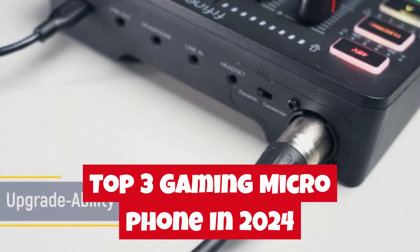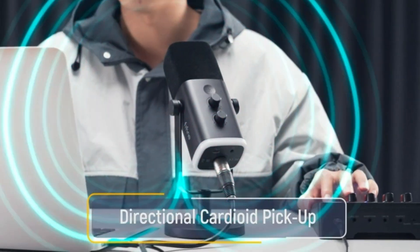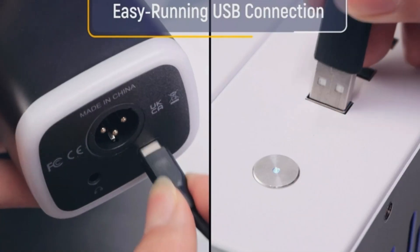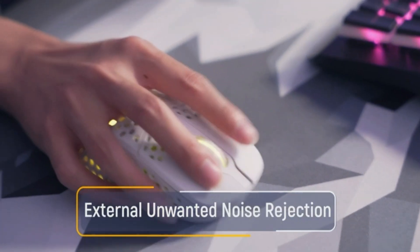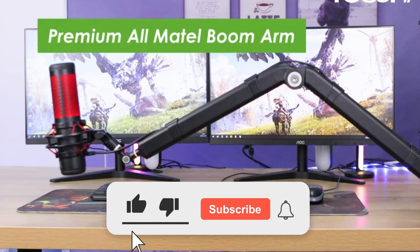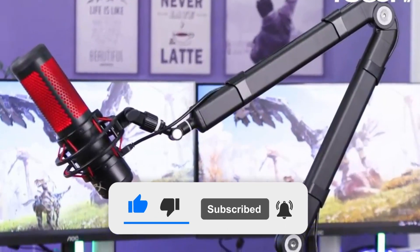In this video, we'll be showcasing the top 3 gaming microphones that are currently available in the market. We have thoroughly analyzed and selected these to help you make an informed decision. For more amazing tech product reviews and suggestions, please subscribe to our channel. We are committed to presenting you with the best tech products that you can buy.